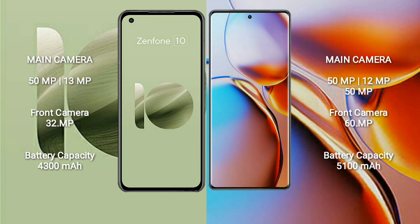The Asus Zenfone 10 has a 4300mAh battery with 30W fast charging support. The Motorola Edge Plus has a 5100mAh battery with 68W fast charging support.